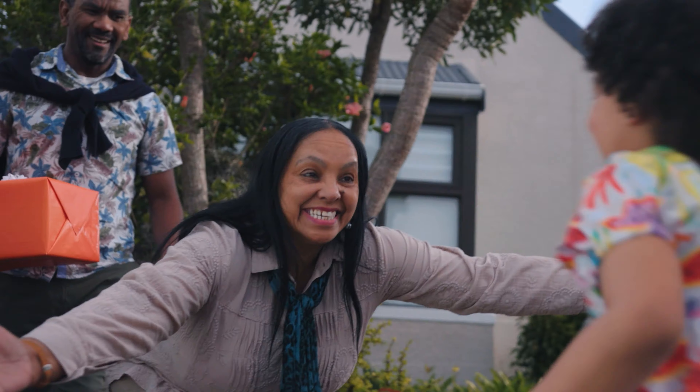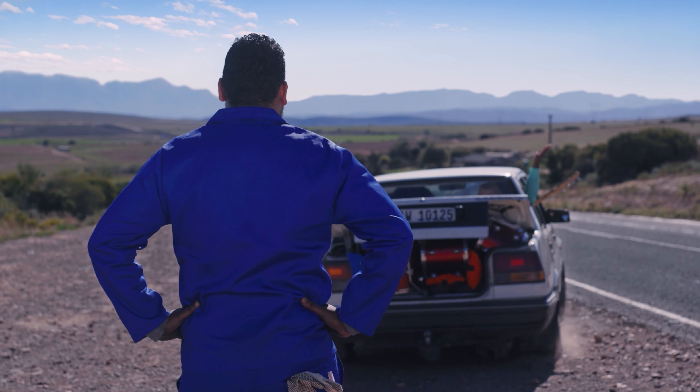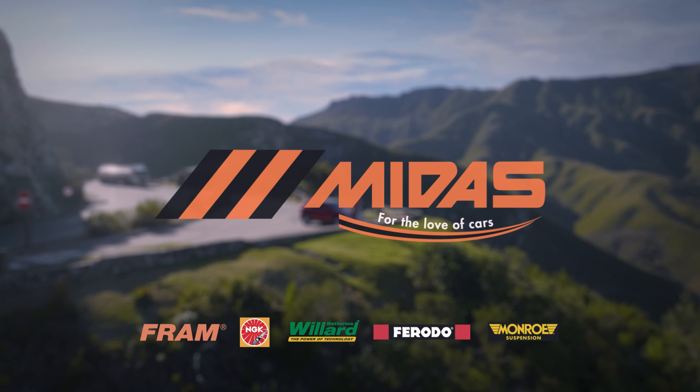Keep your adventure alive, because when it comes to finding the right part at the right price, there's just no place like Midas for the love of cars.